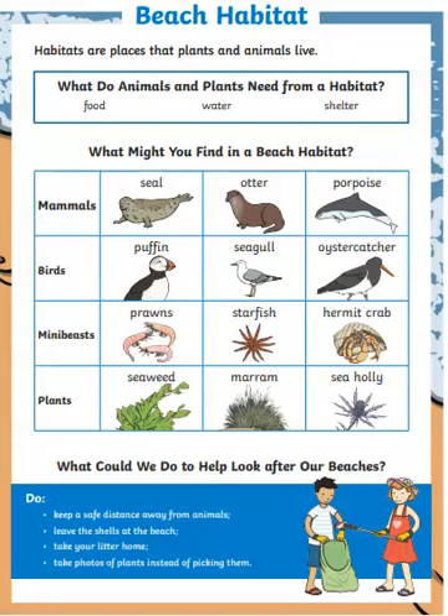Mini beasts include prawns, starfish, and a hermit crab. We can see these mini beasts at beaches in Ireland.